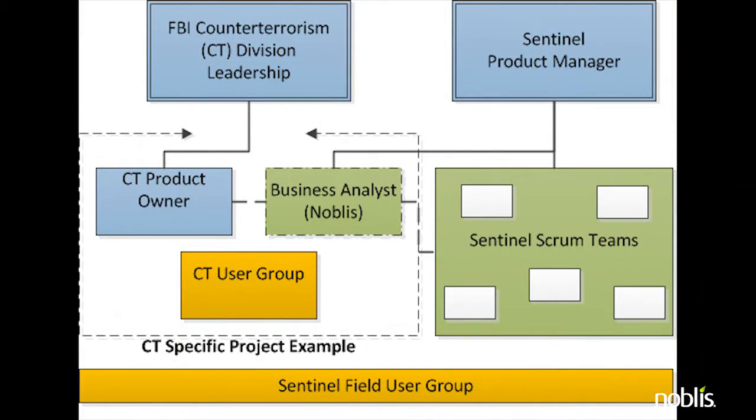We also utilize a field user group made up of representatives across the enterprise. We often conduct surveys of the group to elicit opinions on enhancements and features that are being considered. Agile simply doesn't work unless end users are part of the process, and our Noblis Sentinel team values that principle.